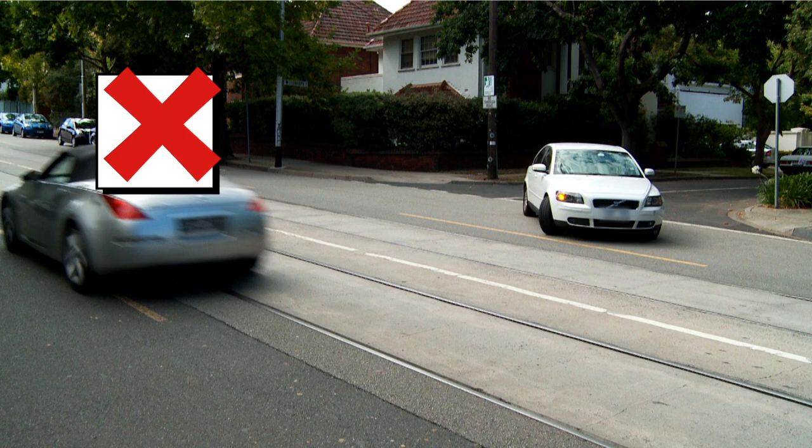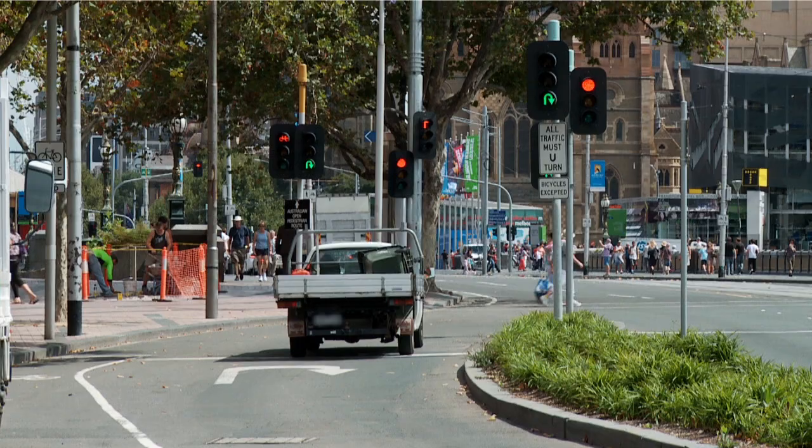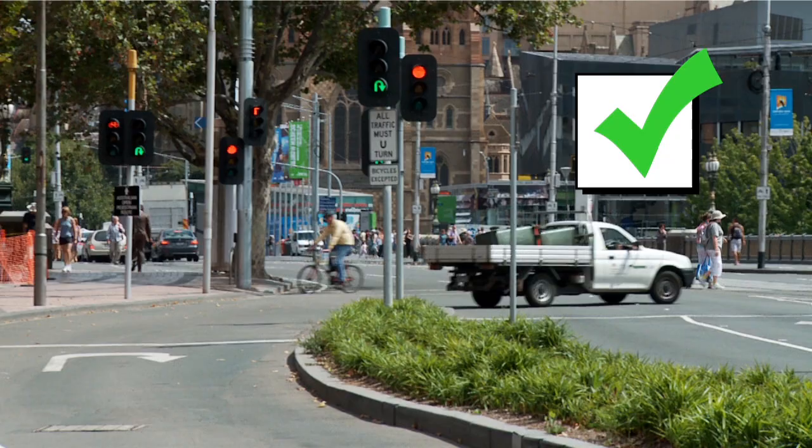It is illegal to make a u-turn across a solid line in the centre of the road. If making a u-turn where it is legal to do so, you are required to give way to all vehicles including trams, and also to pedestrians.